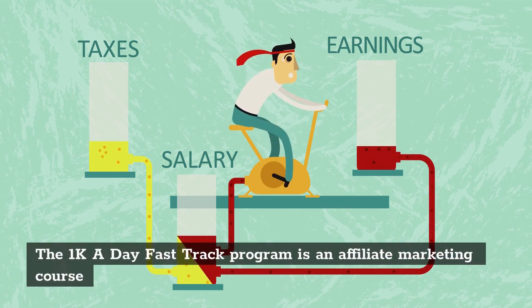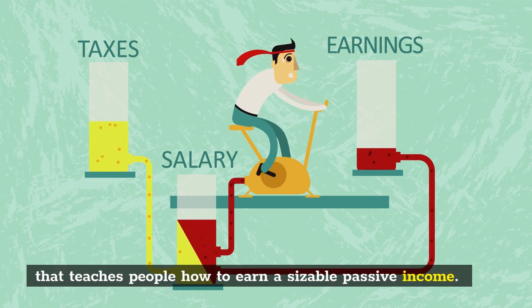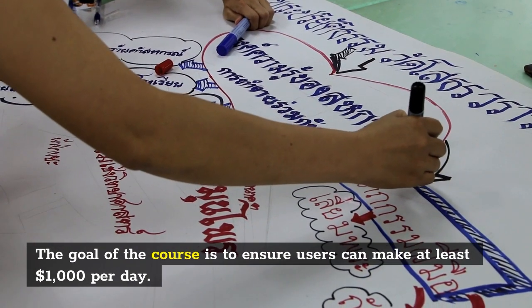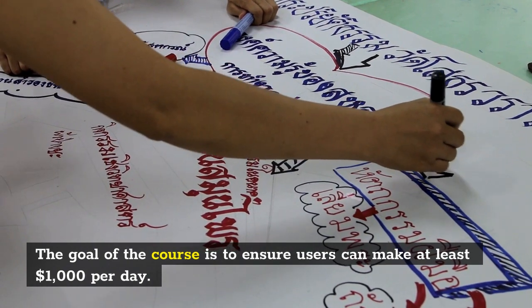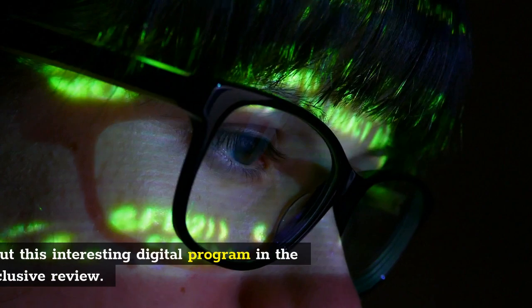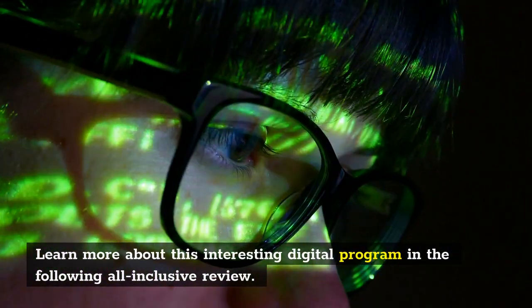The 1k a day fast track program is an affiliate marketing course that teaches people how to earn a sizable passive income. The goal of the course is to ensure users can make at least $1,000 per day. Learn more about this interesting digital program in the following all-inclusive review.